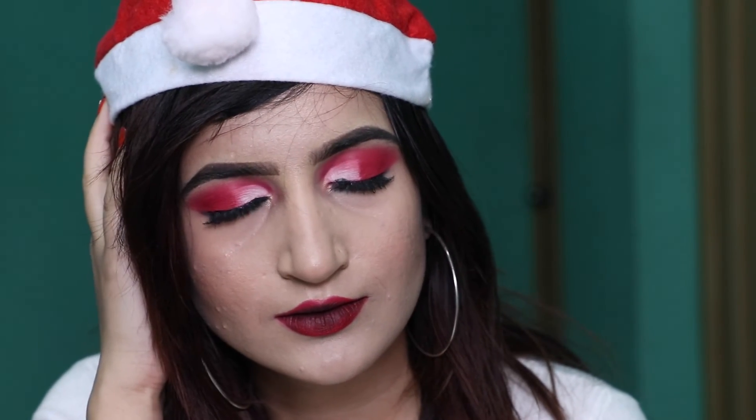This is the final look guys. I really hope that you guys like this video and enjoy this video. Stay beautiful, stay positive and stay happy guys. Bye bye! See ya! Happy Christmas!